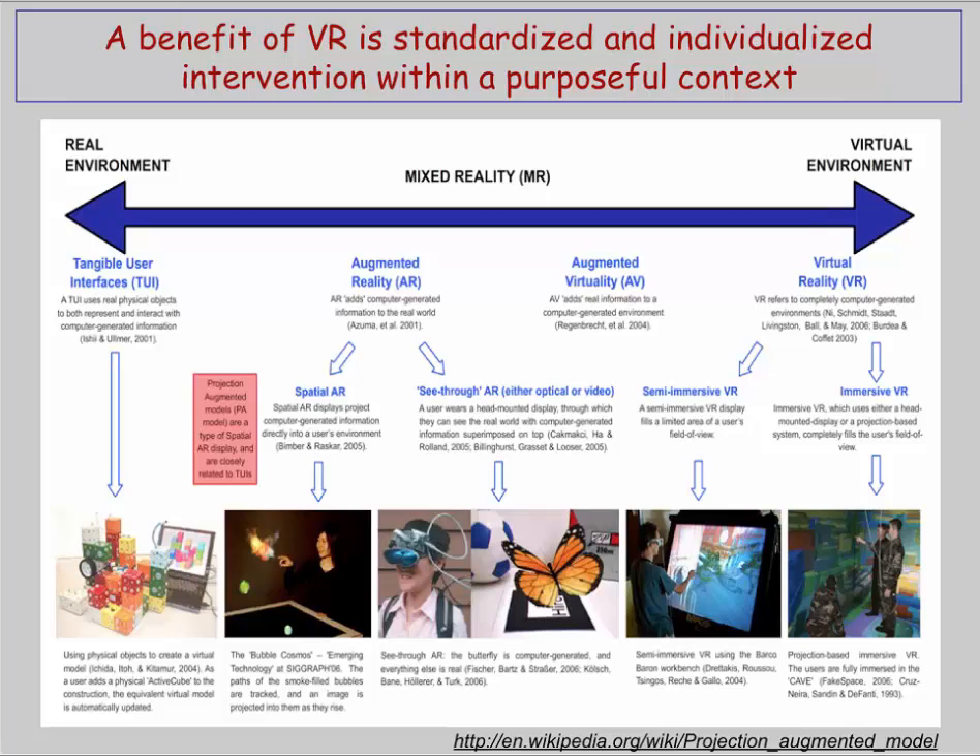With augmented reality, a person wearing a head-mounted display could see the real world through those goggles at the same time as seeing a virtual butterfly. Finally, we move to fully immersive virtual reality where your entire visual field of view is covered by the virtual world. On one end, an individual stands in front of a very wide screen covering his full field of view; at the extreme, a fully immersive cave where no matter how you move, all you see is the projection of the virtual world around you.